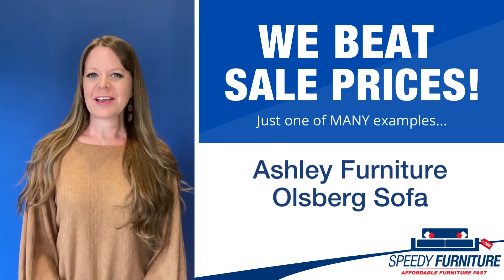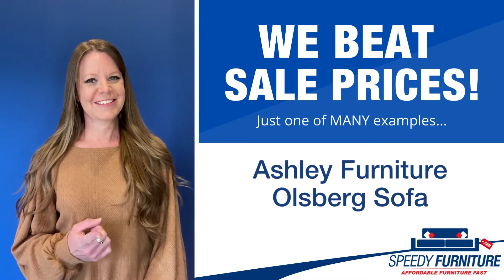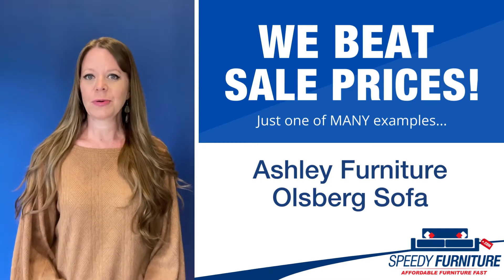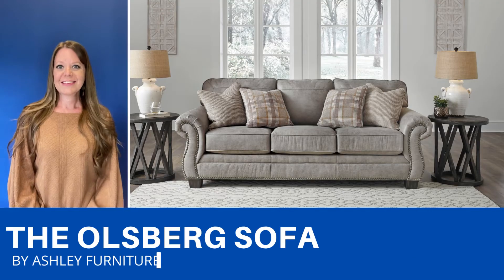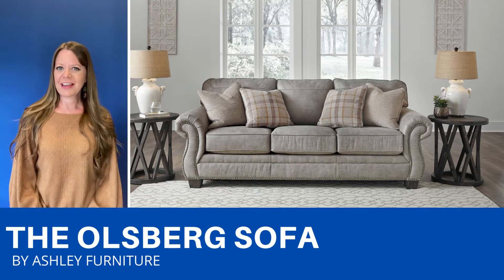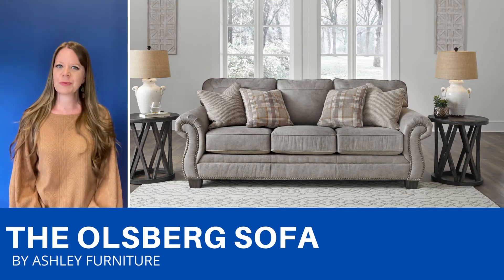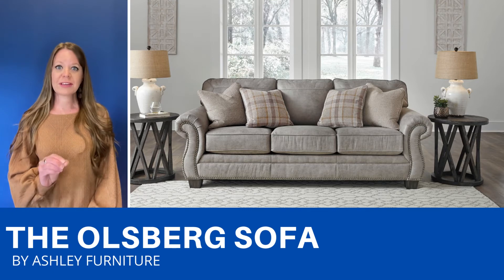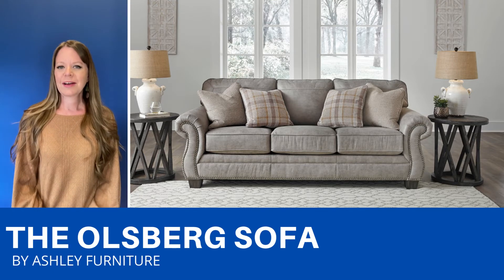Hey everyone, it's Amy, and today I'm going to show you Speedy Furniture's sale pricing on the Olsberg sofa by Ashley. This is an elegant sofa with classic elements like the nail head detailing and the rolled arms. It's a really comfortable sofa and the fabric has a really nice suede-like feel to it.